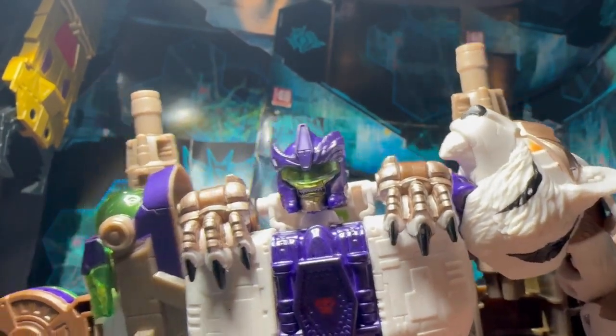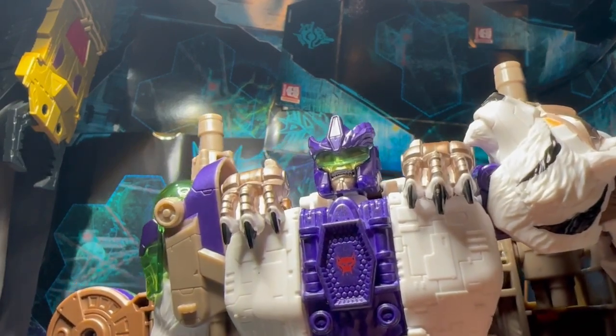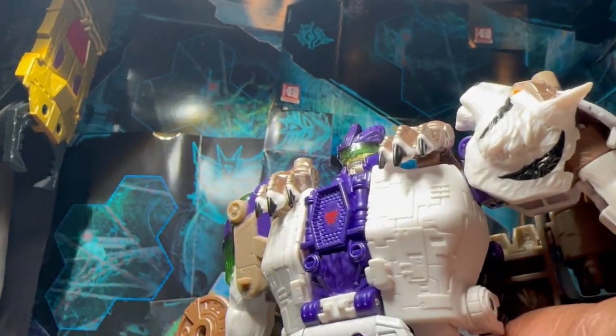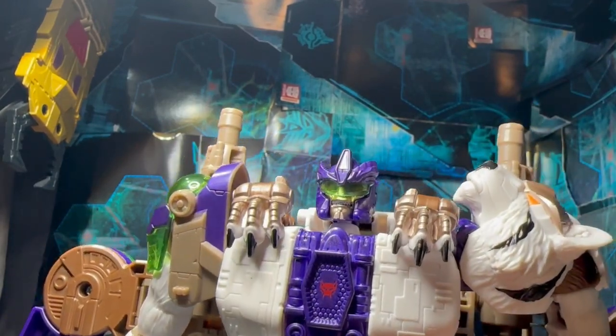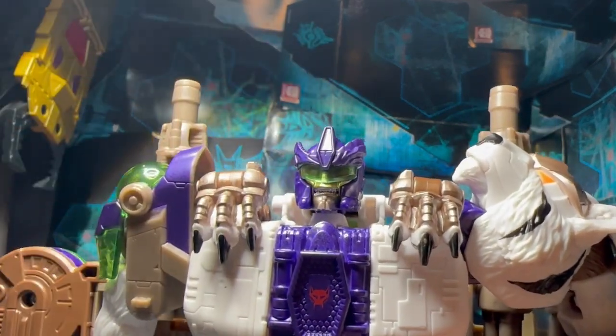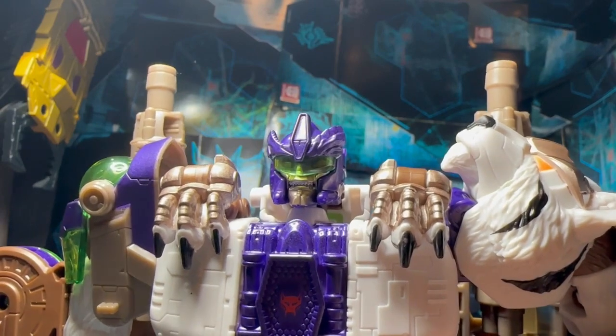One thing I want to point out too is the head sculpt. That's easily one of the best head sculpts Hasbro has ever done — the teeth grinding, the eyes that glow, the clear plastic visor, the crown helmet over here. Everything just looks so good on this figure.